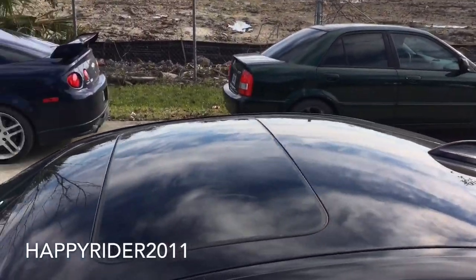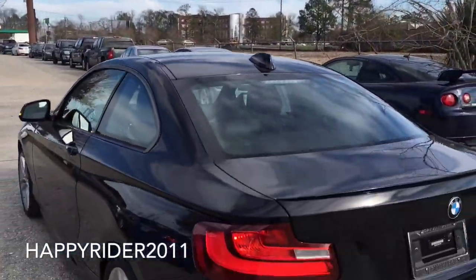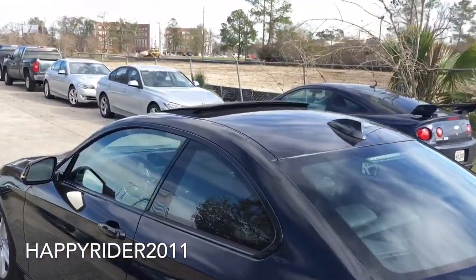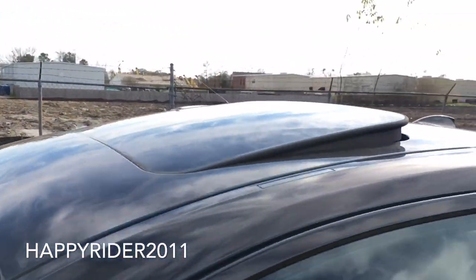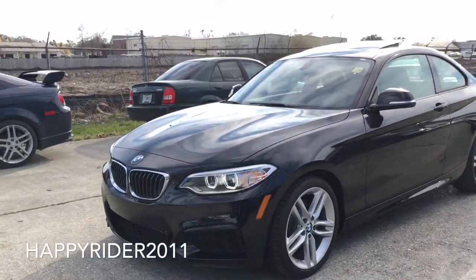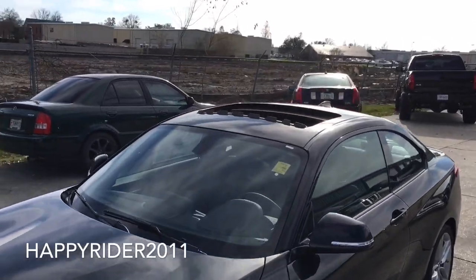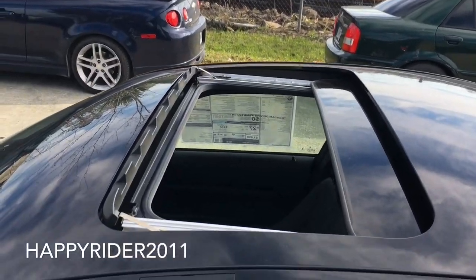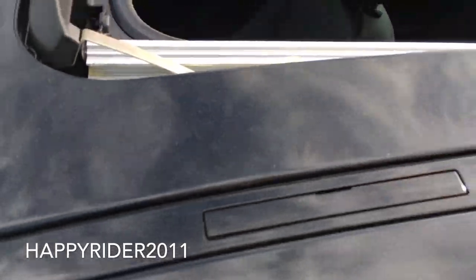This 228i does come with a sunroof, here it is with the tilt function on, and here it is fully open. We also have roof mounts on top of the car for you to hook roof rails on top to carry extra luggage.